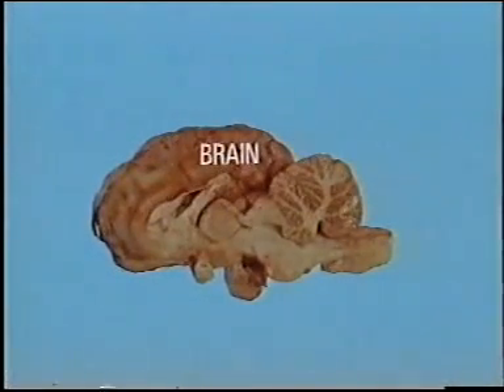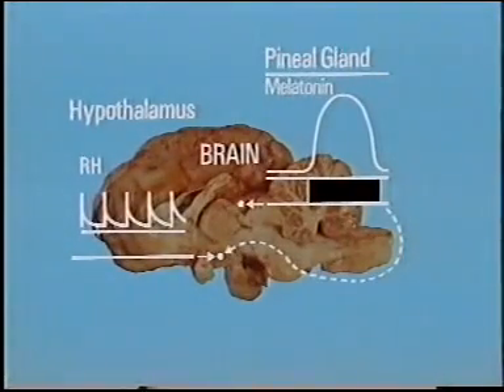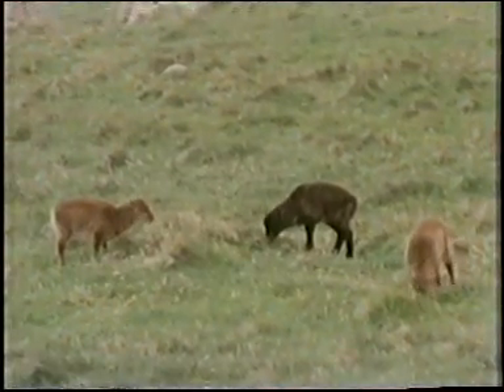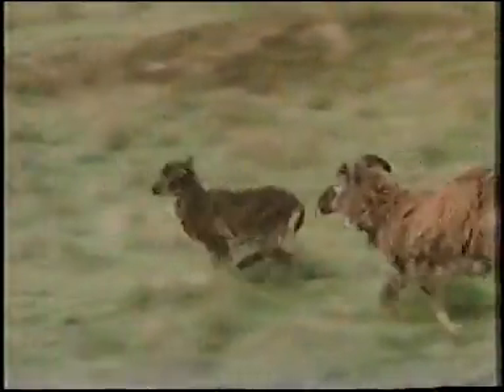So now we must link the activity of the pineal gland with the control of reproduction. It appears that it is the change in the duration of the melatonin signal which causes the change in RH secretion from the brain. This in turn dictates the release of LH and FSH, which dictates the cycle of fertility and mating behaviour. These Soay lambs have a good chance of surviving since they were conceived at a specific time in the autumn and hence born in the spring.